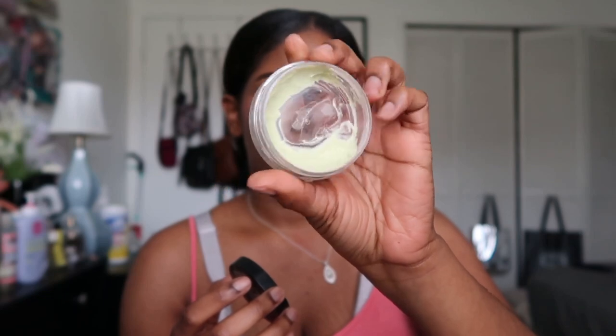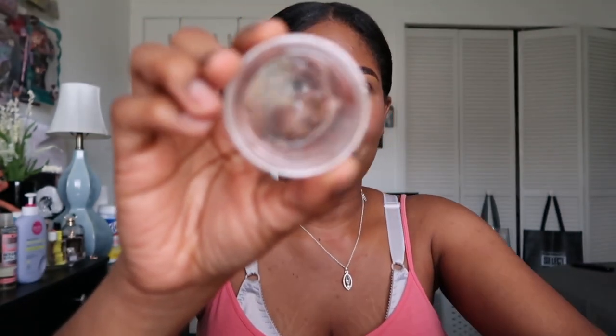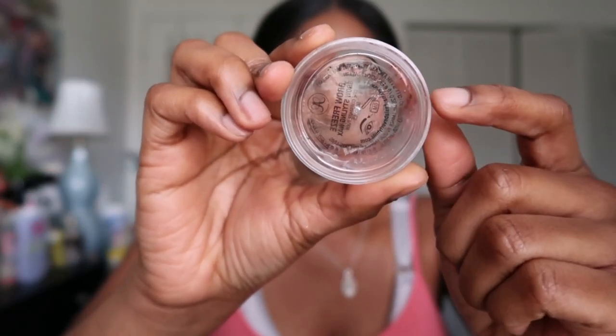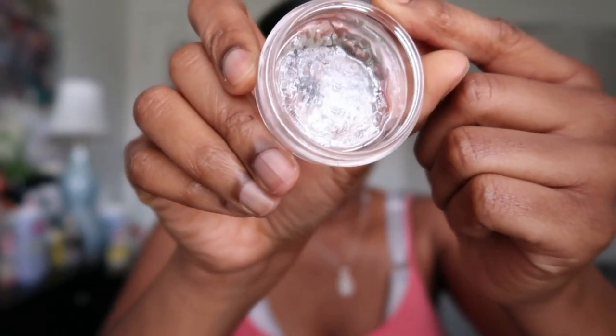I'm also throwing out the Elf Putty Primer — acne fighting version — because it's over a year old and the packaging says it expired January 2023. And I have the Anastasia Brow Freeze, which I've had for well over the six-month shelf life — probably a year or more. Inside it's gross: it's almost empty but you can see the product dripping and melting down. It's no longer a solid product.